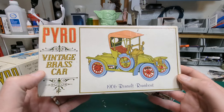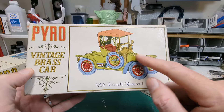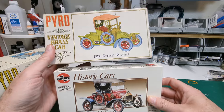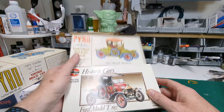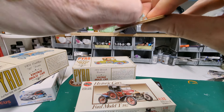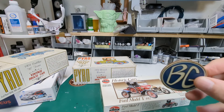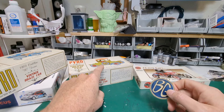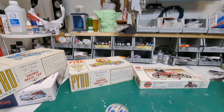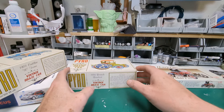We also have this vintage brass car — a Renault from 1906. I really like that hood on it. So it's between these two. Let's flip a coin — heads is the Pyro, tails is the Renault. It came up heads... we're going to do the Renault!